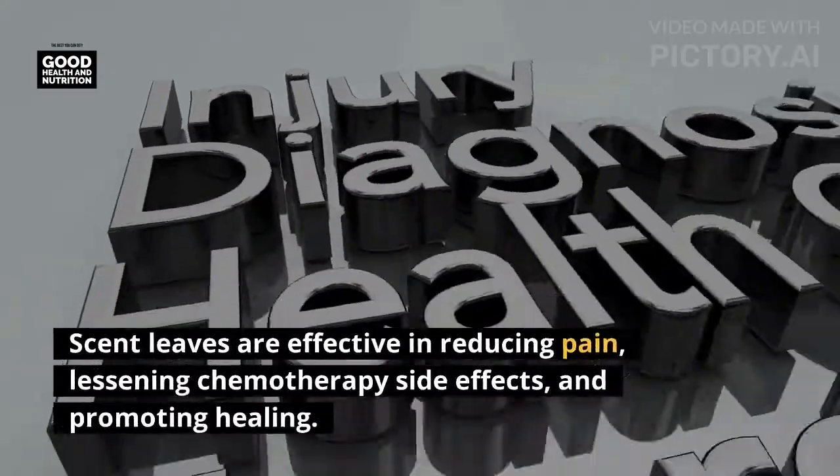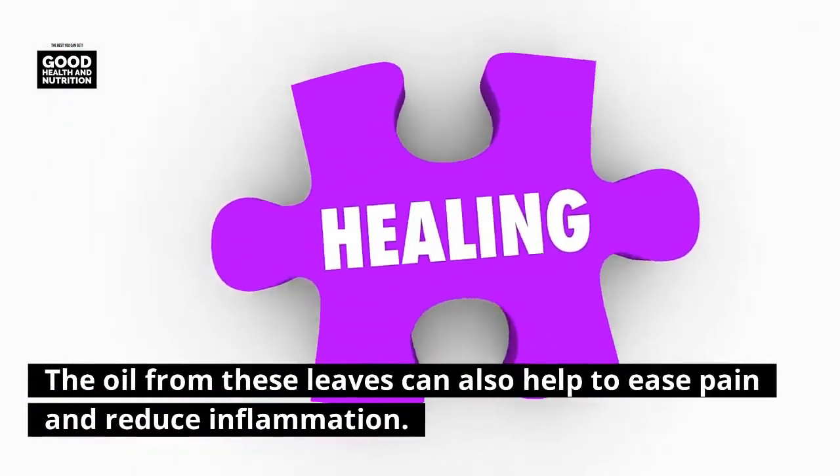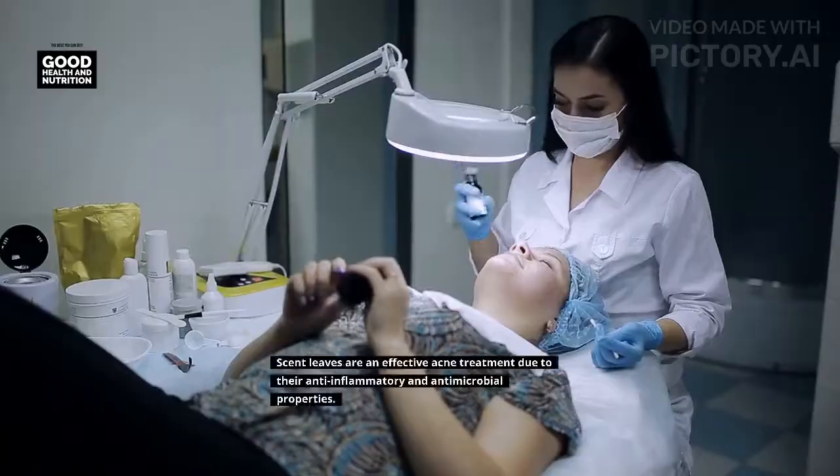Four: eases pain, lessens chemotherapy side effects, and promotes healing. Scent leaves are effective in reducing pain, lessening chemotherapy side effects, and promoting healing. The oil from these leaves can also help to ease pain and reduce inflammation.